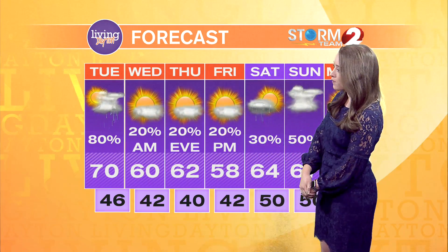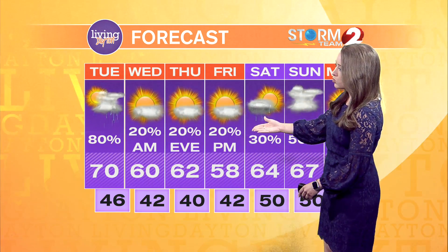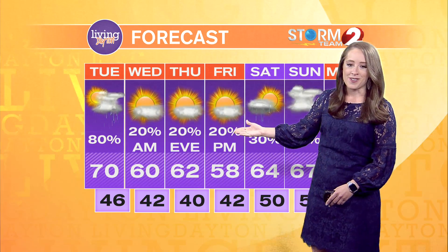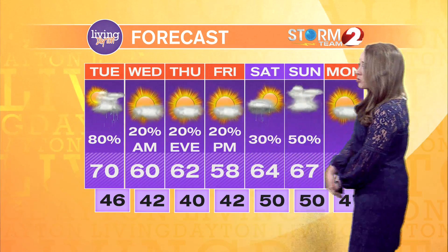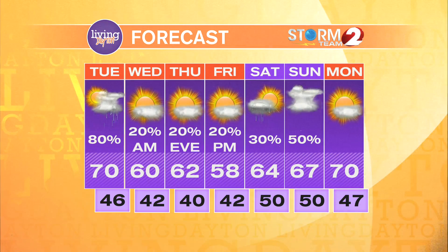Today will be the rainiest day, with storms possible again in the afternoon. Notice those temperatures falling behind that cold front — we'll see just a high of 60 degrees on Wednesday, 58 degrees your high on Friday. Still a bit unsettled the rest of the week, and then we see our next shot at thunderstorms by Sunday.